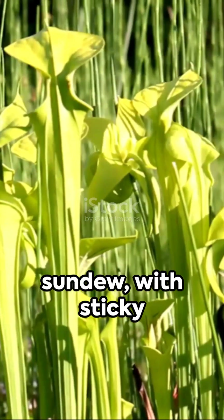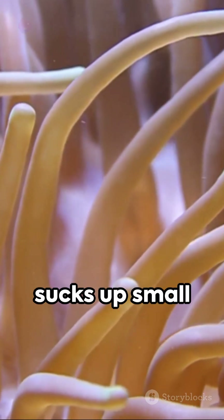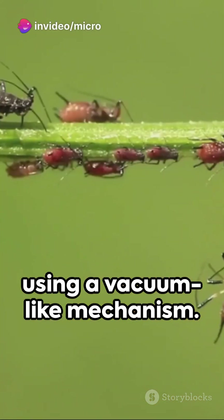Close behind is the sundew, with sticky tentacles that ensnare insects, while the bladderwort sucks up small aquatic creatures using a vacuum-like mechanism.